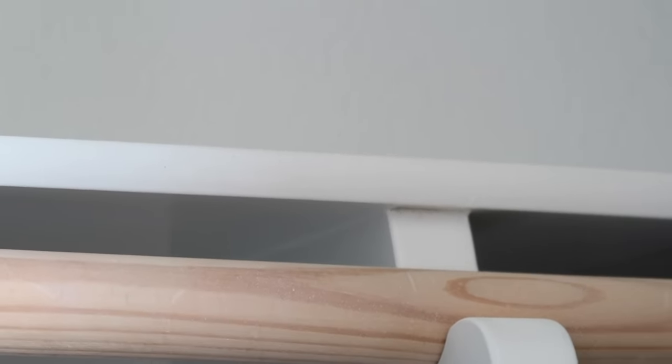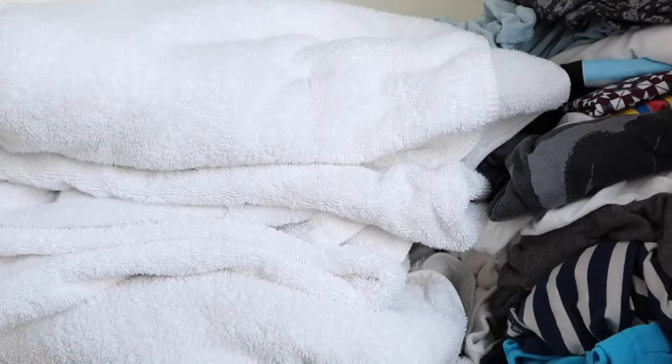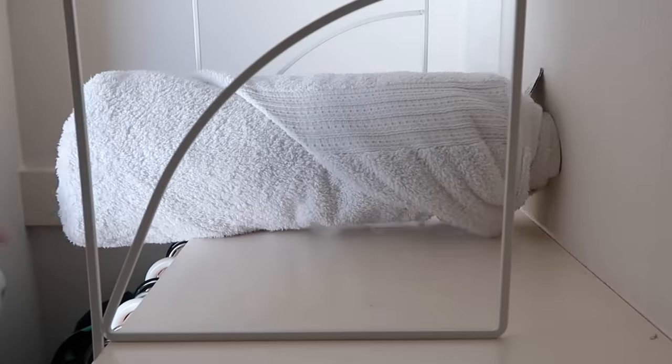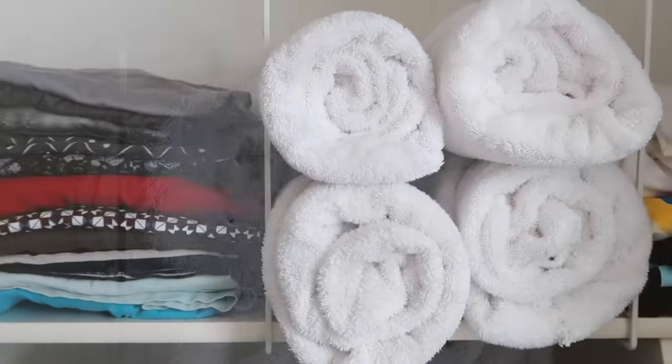These shelf dividers are perfect for a builder-grade closet as well. If you have a nice top shelf, you can use these dividers to organize it better. I have towels and shirts up here that never look very organized, so I'm slipping the dividers in to create little cubby spaces for rolled-up towels and extra shirts to make everything look a lot neater.